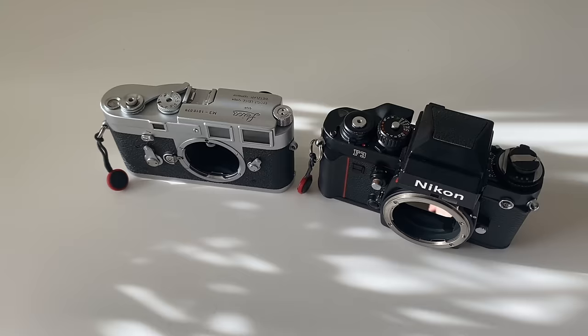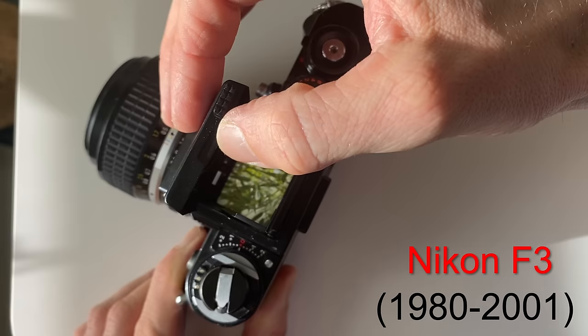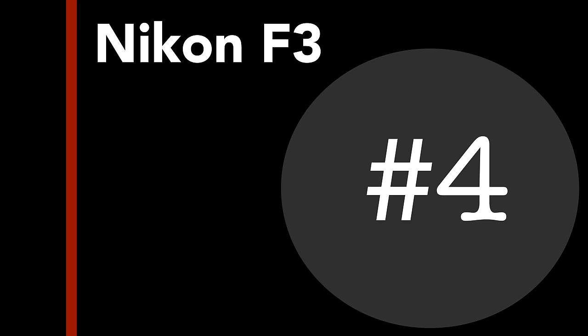Number three: the Nikon F3 is definitely up there with the best film cameras ever made, such as my Leica M3. Did you know that it was made for over 20 years? It's hard to imagine a digital camera being made for 20 years in the digital era.